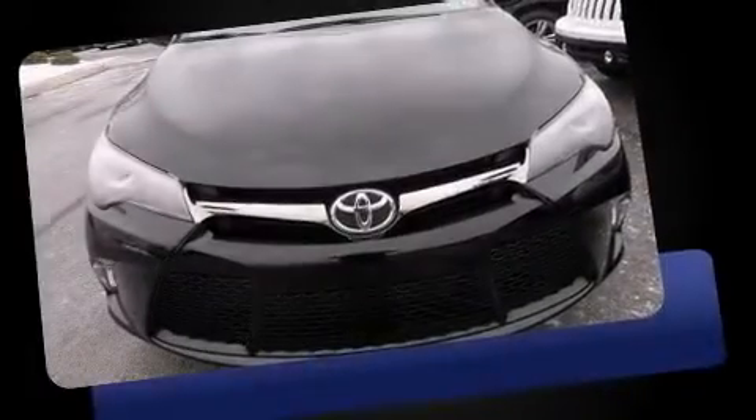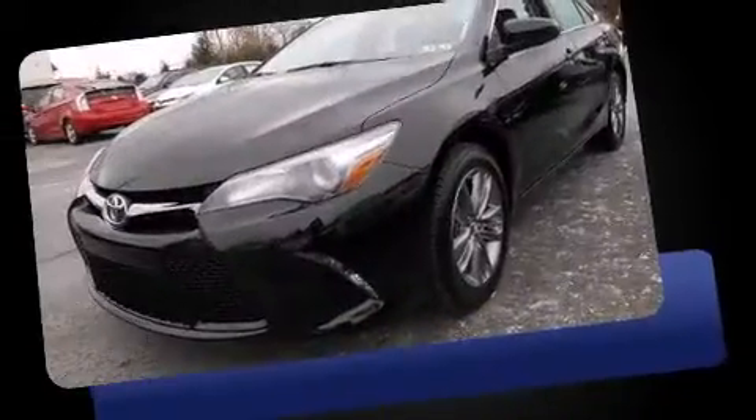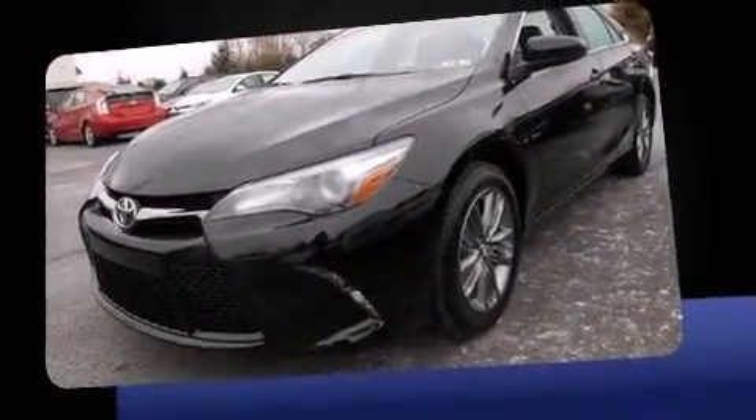Introducing the 2016 Toyota Camry. With less than 10,000 miles on the odometer, this four-door sedan prioritizes comfort, safety, and convenience.